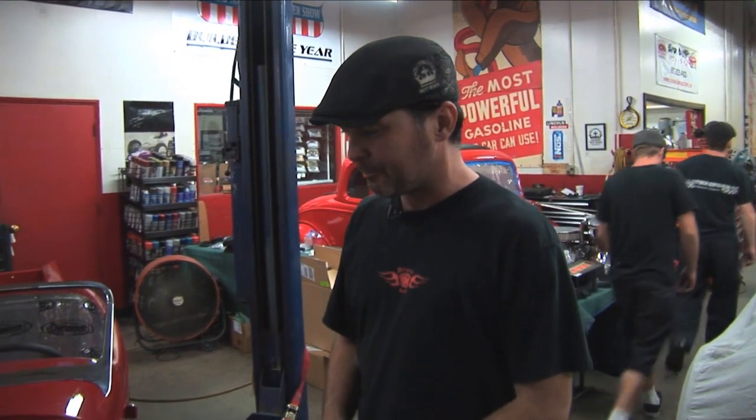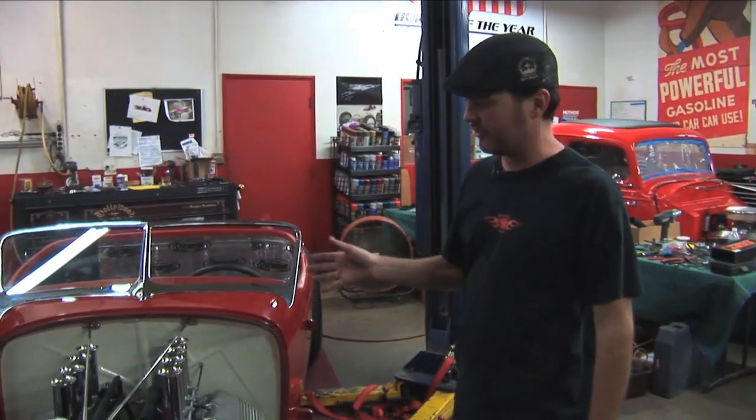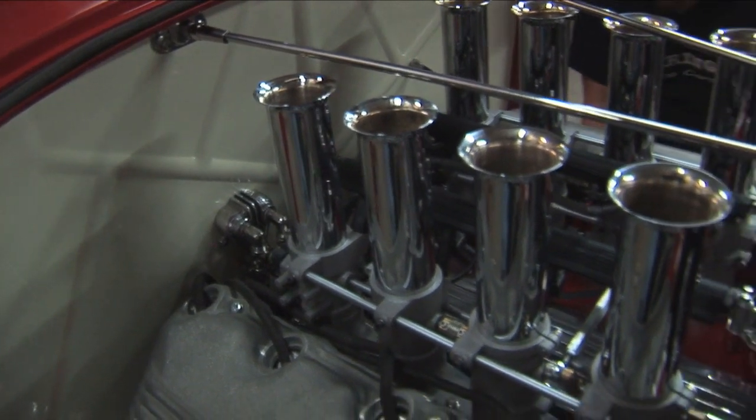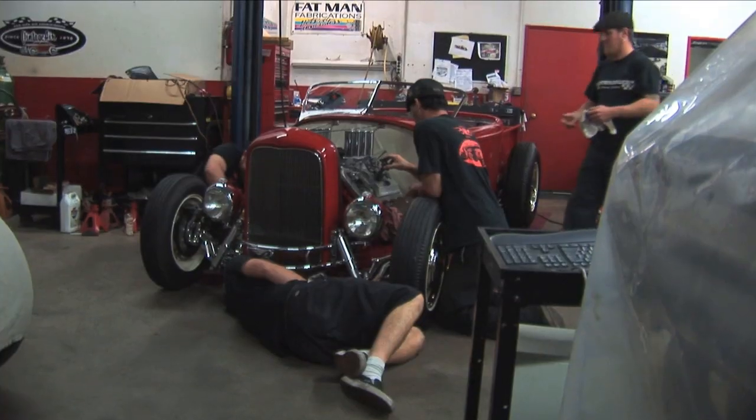We've got to go to dyno tomorrow. This is the revised Hollywood Hot Rods version of the Coyote engine — Hilborn injected, handmade exhaust, a lot of handmade stuff. We're pretty tired and we've been going a long time on this.